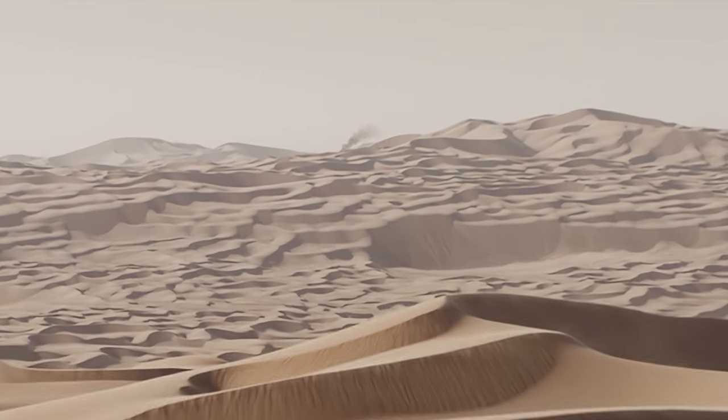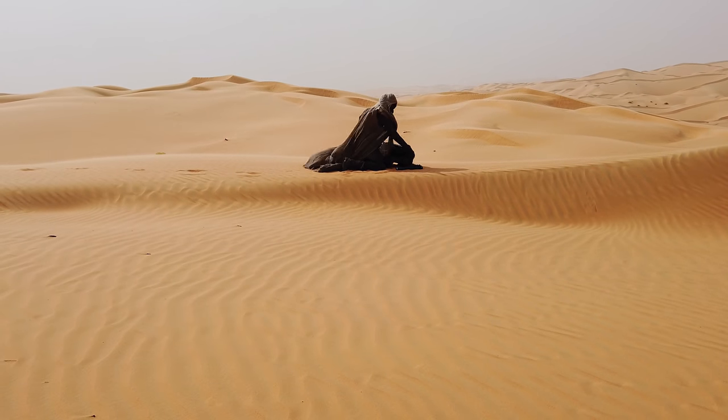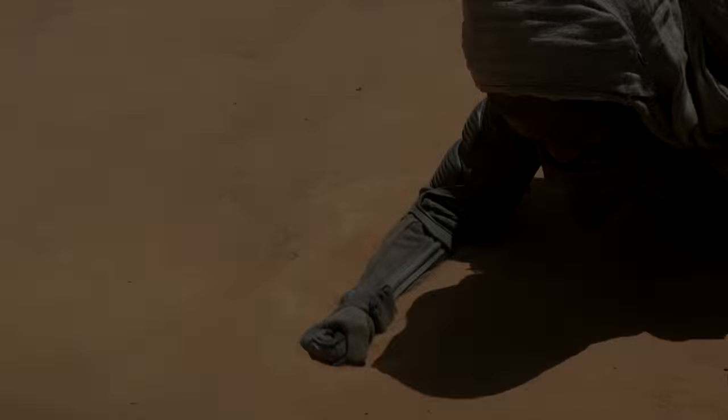In the desert shot, there is a plume of smoke in the distance, which could be a nod to the quote 'a column of smoke by day, a pillar of fire by night.' Or it could be the scene of Liet-Kynes left in the desert to die.